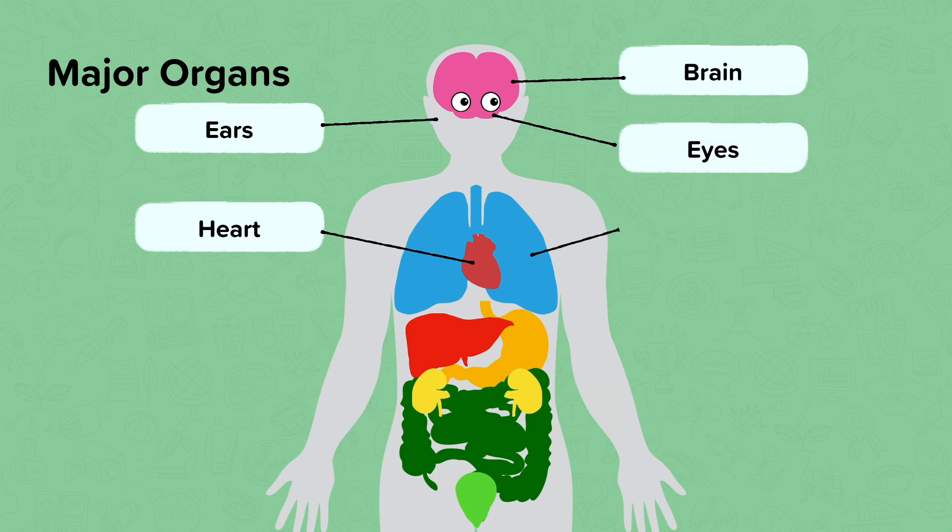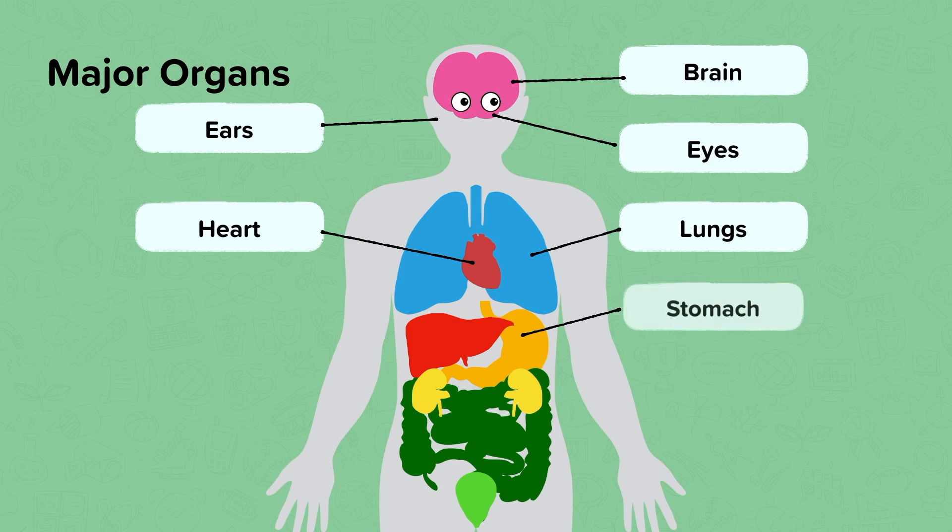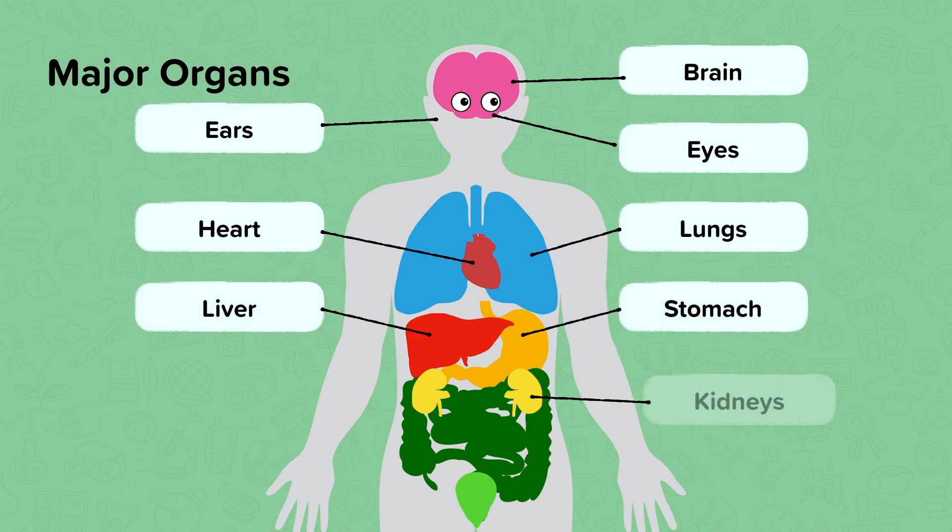Lungs, the stomach, the liver, kidneys and the bladder. Now they aren't normally all these different colours inside you — we've just coloured them this way so you can see them.